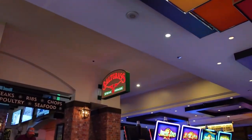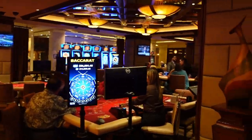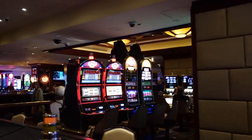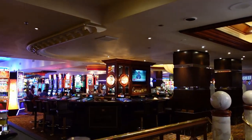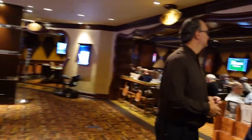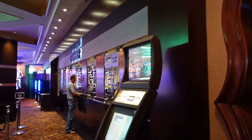Over here on our left is Saltgrass. Over here on the right is the High Limit Room. Over here in the center is another little bar. Over here on the right is the Poker Room here at the Golden Nugget. Right next door to that is the Cashier Stadium.